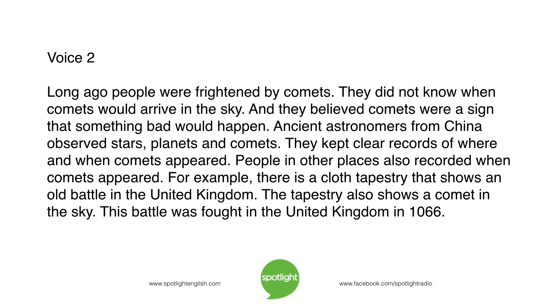Long ago, people were frightened by comets. They did not know when comets would arrive in the sky, and they believed comets were a sign that something bad would happen. Ancient astronomers from China observed stars, planets, and comets. They kept clear records of where and when comets appeared. People in other places also recorded when comets appeared.